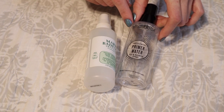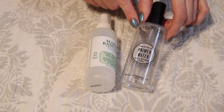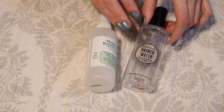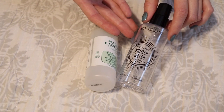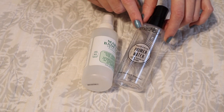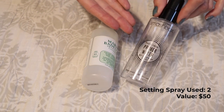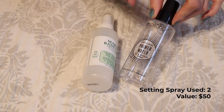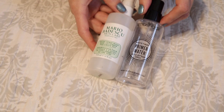The second setting spray is the Smashbox Photo Finish Primer Water. I really enjoyed using this throughout the day when my makeup was looking a little lackluster — I'd spray it on my skin, go in with a sponge, and blend everything back together. It was also amazing for intensifying eyeshadows. This wasn't my first time using it — I went through two or three minis prior to this one. I really do enjoy this product but haven't repurchased it because I don't necessarily think it's the best ever setting or finishing spray.